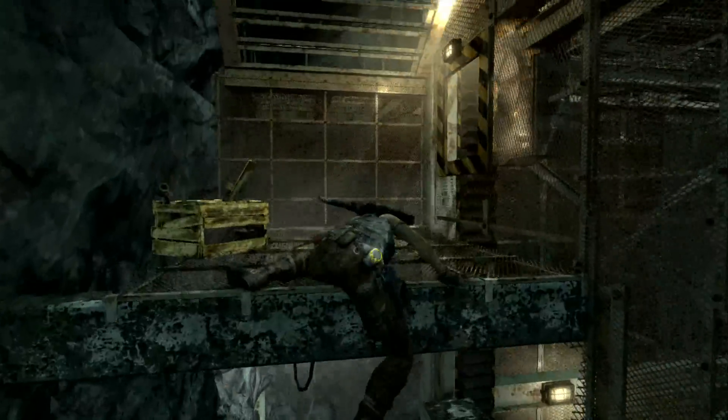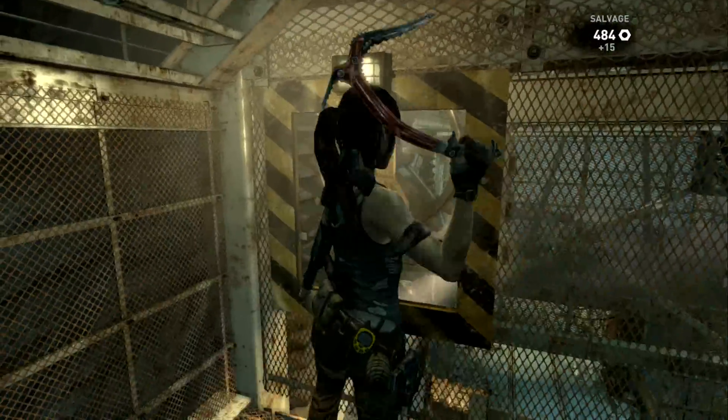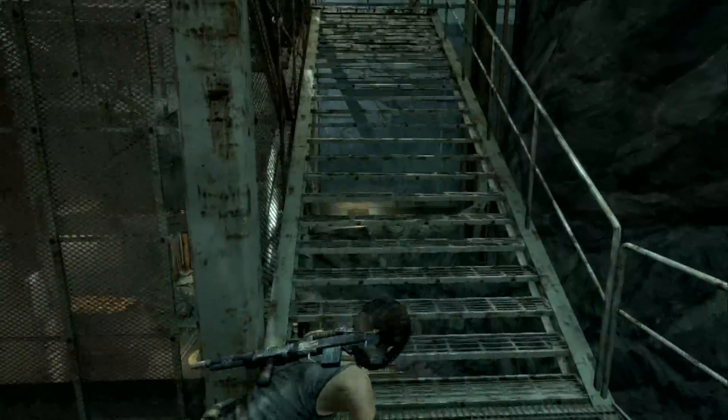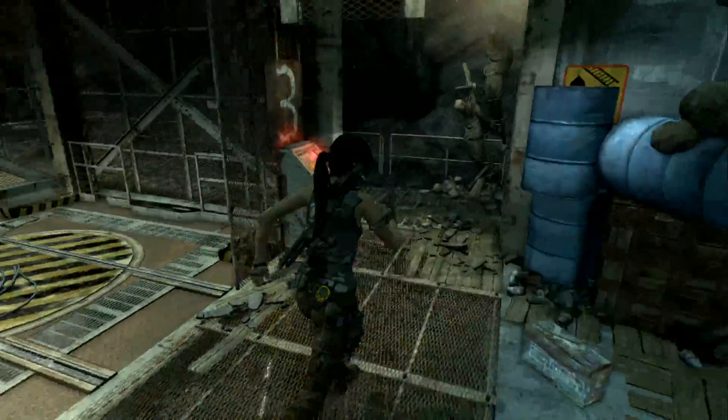Now we jump over here and break the second one. Now we go to the fourth floor.